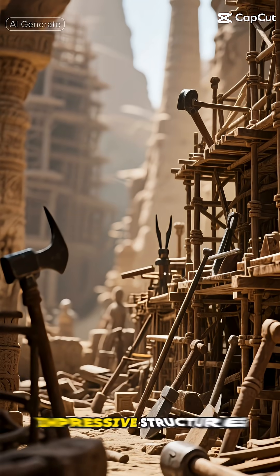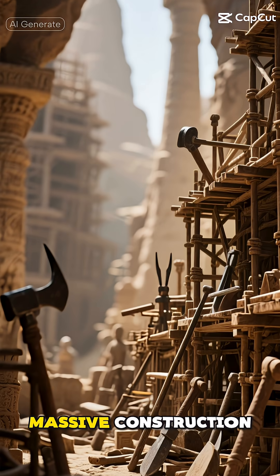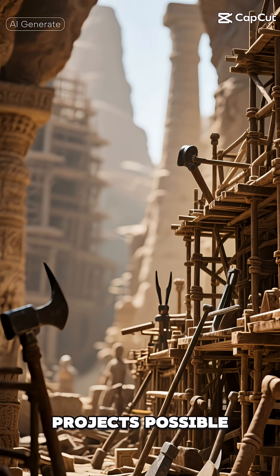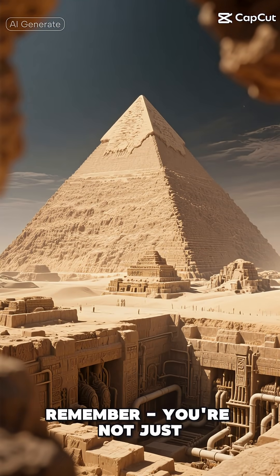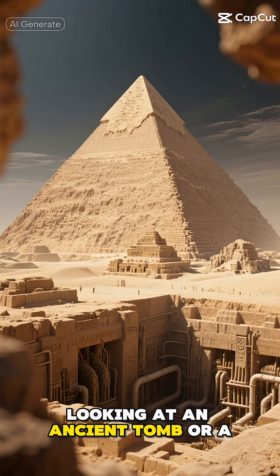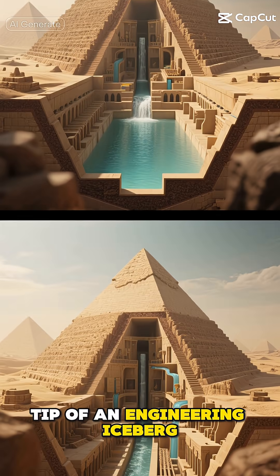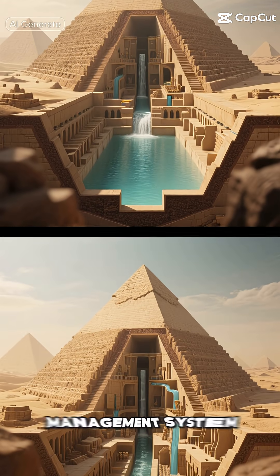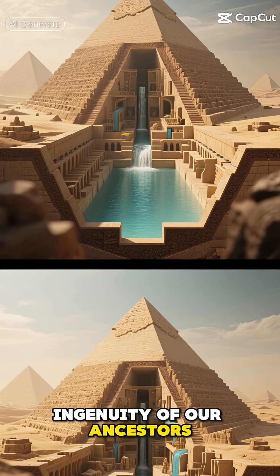They weren't just building impressive structures — they were creating entire systems to make these massive construction projects possible. So next time you see a picture of the Pyramid of Djoser, remember: you're not just looking at an ancient tomb or a magnificent structure. You're looking at the tip of an engineering iceberg, with an incredible water management system hidden beneath — a testimony to the incredible ingenuity of our ancestors.